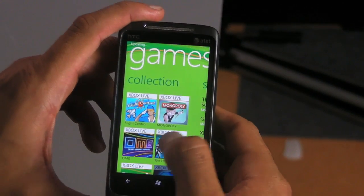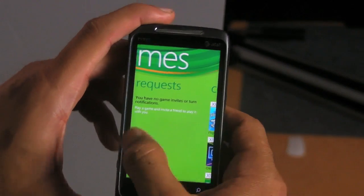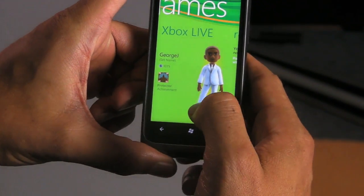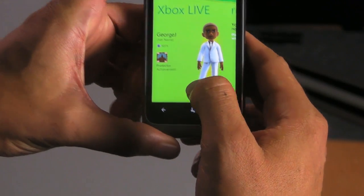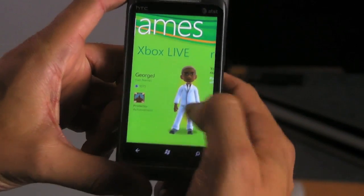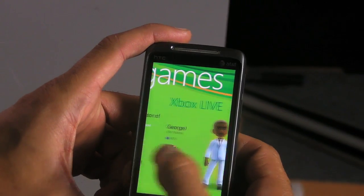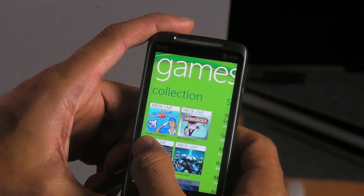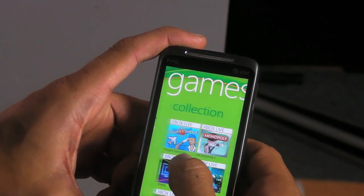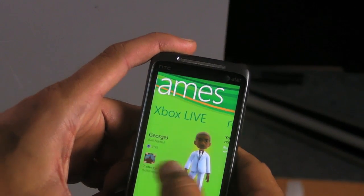There's the app right there. Let's also take a look at the Xbox Live integration because it's pretty cool. If you're a gamer, these Windows phones will basically track all your achievements and your avatar — that's me, or the idealized version of me. You can go in and change the way you look, and you have your whole collection of games. I have six games in here right now. You can also interact with your Xbox Live friends as well.